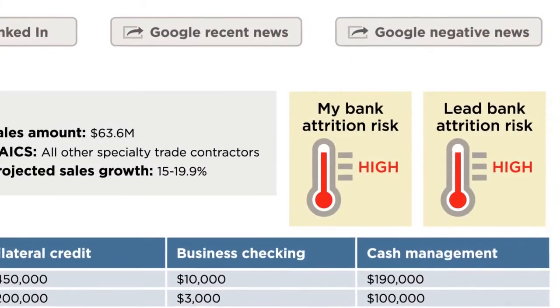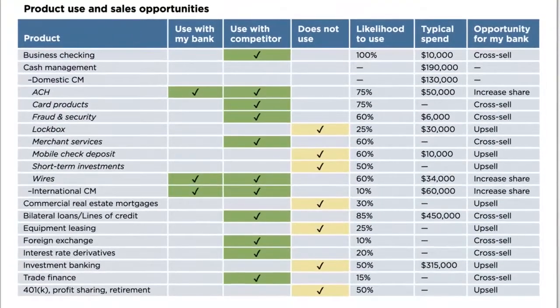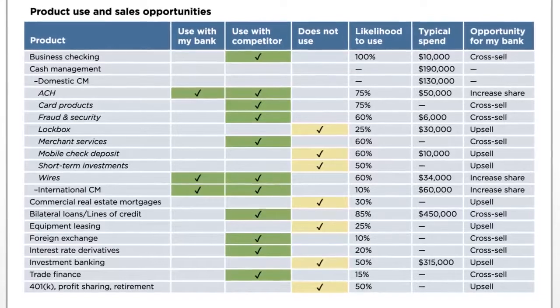Attrition risk scoring allows bankers to target prospects ready for a change, and next best action identification helps bankers to increase cross-sell with their existing clients.